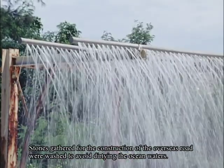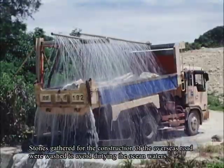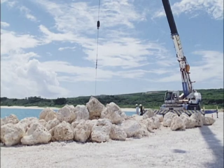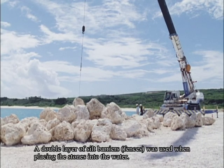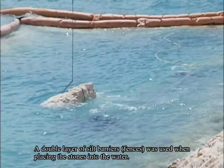The stones gathered for the construction of the overseas road were washed to avoid dirtying the ocean waters. A double layer of silt barriers was used when placing the stones into the water.